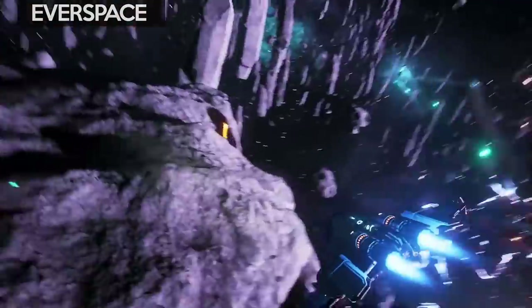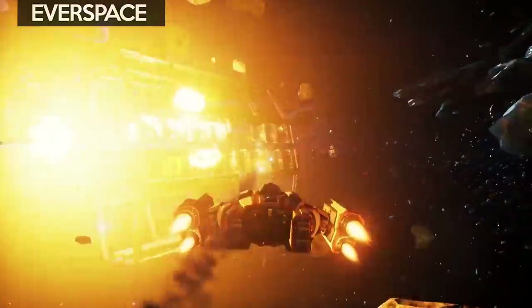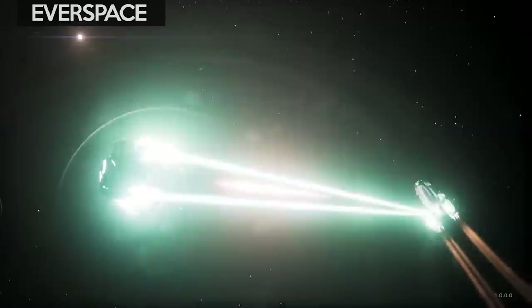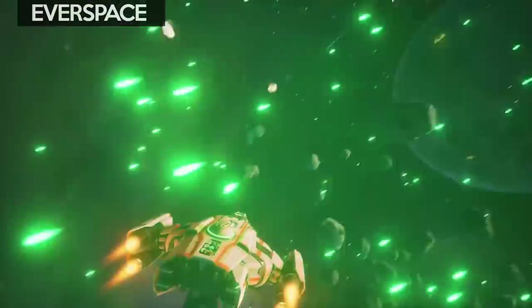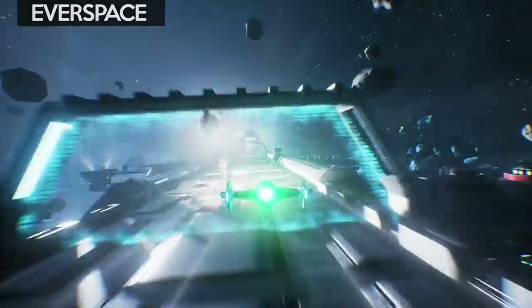Everspace is a popular space combat game with roguelike elements, but some people may not know that it's got full VR support. I've played most of these types of games and this is my favourite. It's got some stunning graphics, loads of upgrades, and features some really fast-paced combat. This is PC VR only, available on Steam for $30.